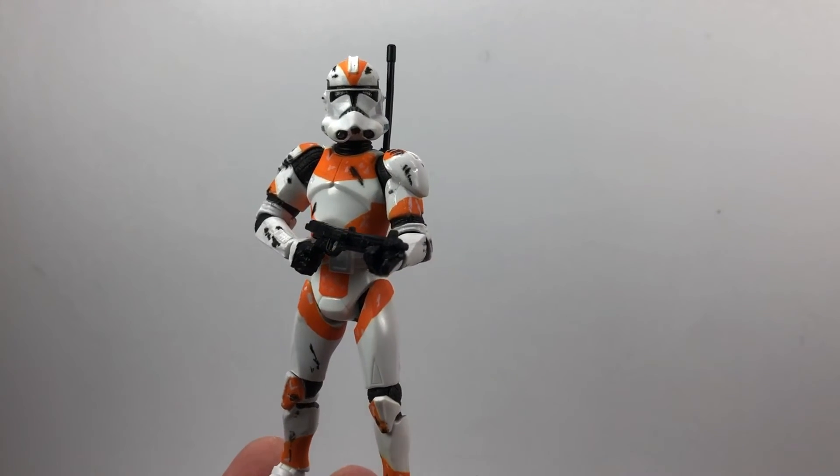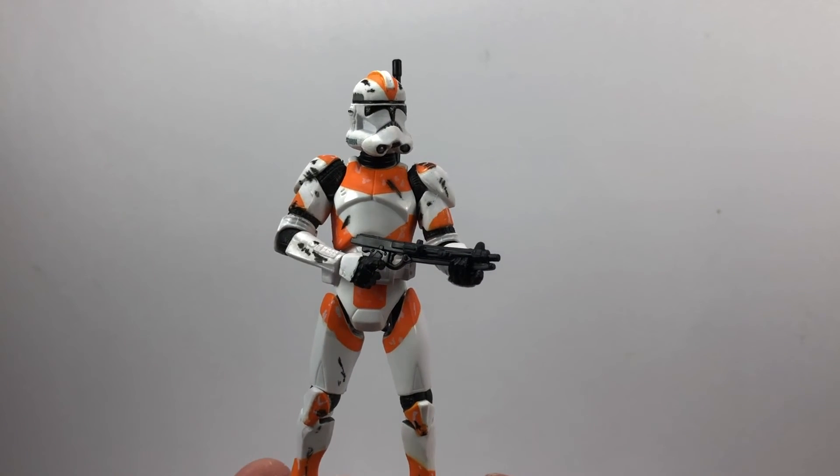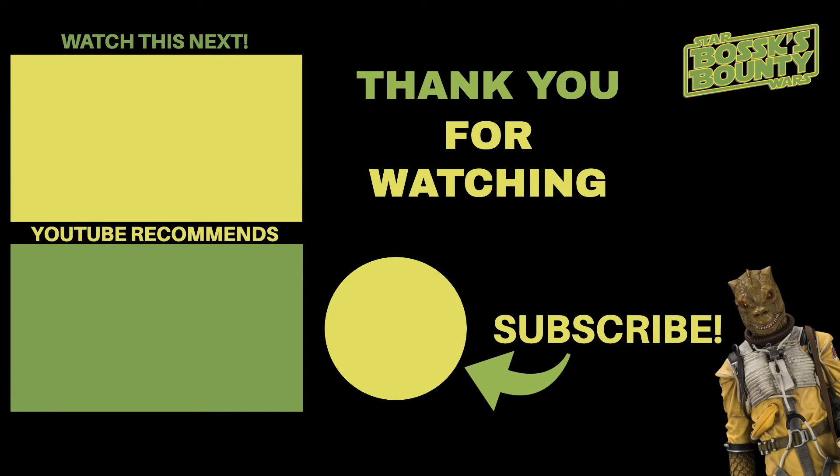Alright then, let me know what you think of this figure in the comments section below. Thank you very much for watching as per usual, and we shall see you on the next one. Thank you very much.